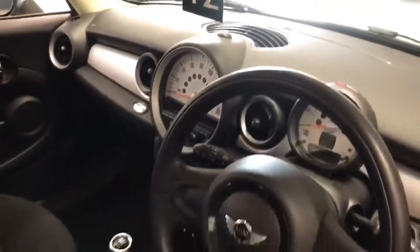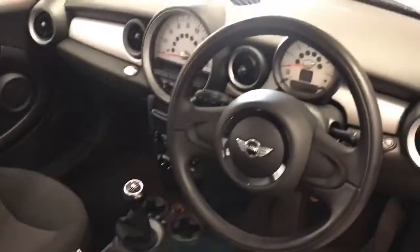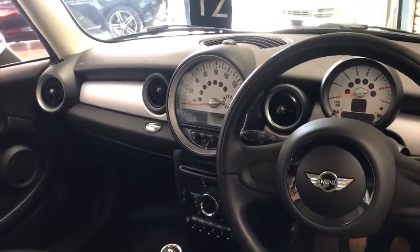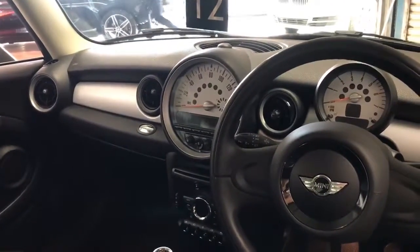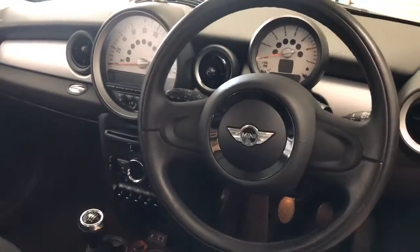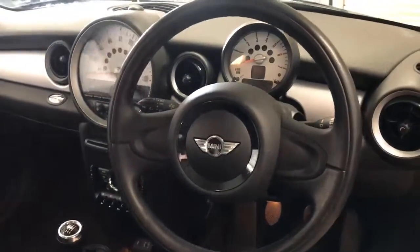This car does have modern-day essentials such as DAB radio, Bluetooth for your phone, climate control, front and rear fog lights, electric windows, automatic stop-start, and a CD player which is quite a nice feature to have on such a new car as well. As well as air conditioning, which you'd expect, and push-to-start ignition.